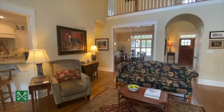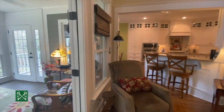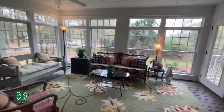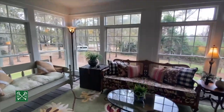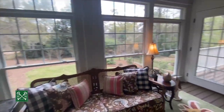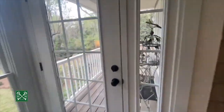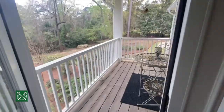The great room is open to the dining room, the kitchen, and also to this beautiful sunroom that was added on. This space is heated and cooled and has gorgeous sweeping views of the backyard. There's also access to a small covered porch, perfect for enjoying that morning cup of coffee.